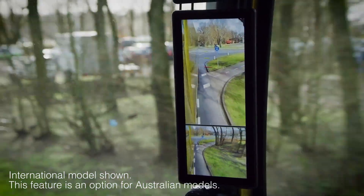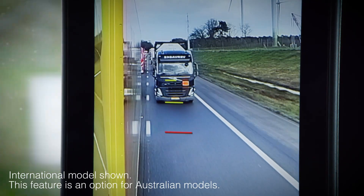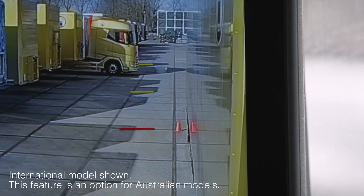This system also has the ability to calibrate the end-of-trailer lines on the display screen for different trailer combinations. Three lines appear to designate distances, and these change when reversing, with the main red line being the end-of-trailer marker.